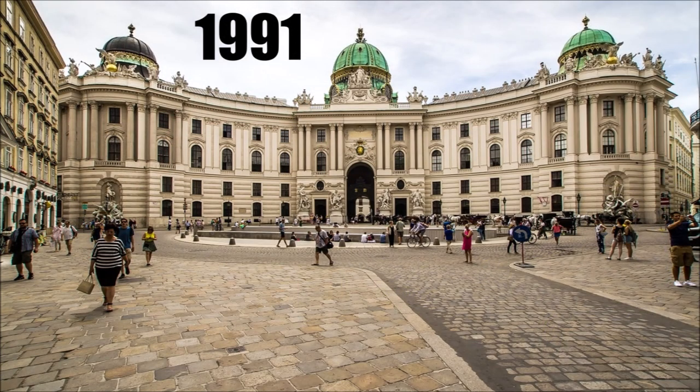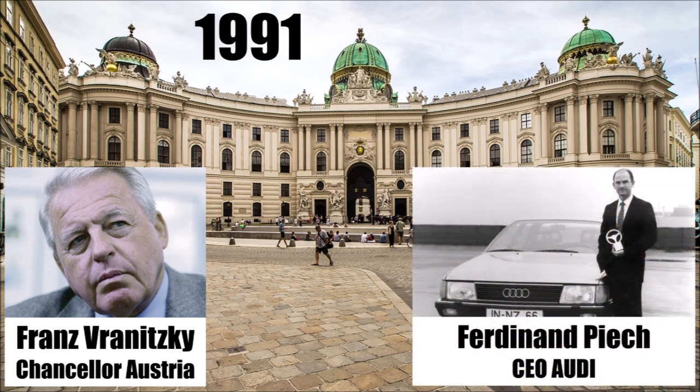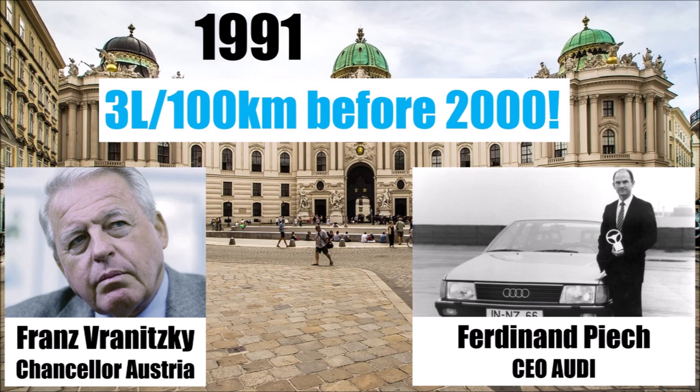It all started in 1991 when Austrian Chancellor Vranitzky invited tech experts to discuss the future of mobility. One of the guests was Ferdinand Piech, grandson of Ferdinand Porsche and at that time Audi CEO. Vranitzky asked if it would be possible to halve the current fuel consumption of around 10L per 100km to 5L anytime soon. Piech felt challenged and said: 'Why only 5L? We will build a 3L car before the year 2000.'